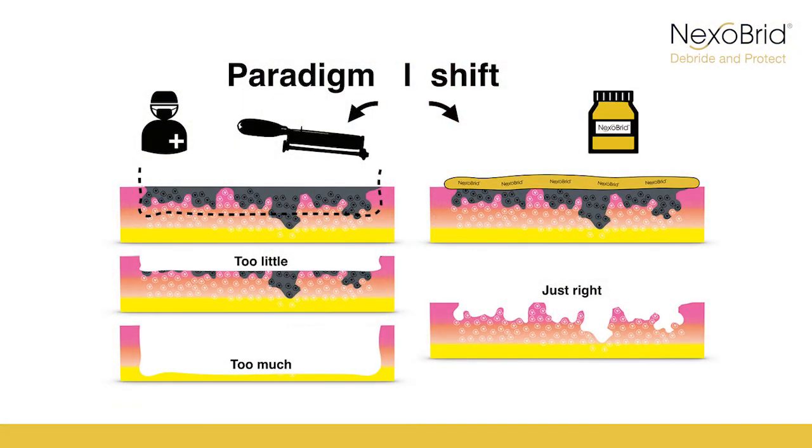Selective enzymatic debridement preserves dermis, which is considered to be extremely important for tissue regeneration. In this context, enzymatic debridement represents an ideal tool for a regenerative approach in the treatment of burns. Enzymatic debridement has also led to a paradigm shift in the surgical approach, whereby wounds are treated in a gentler and more selective manner.